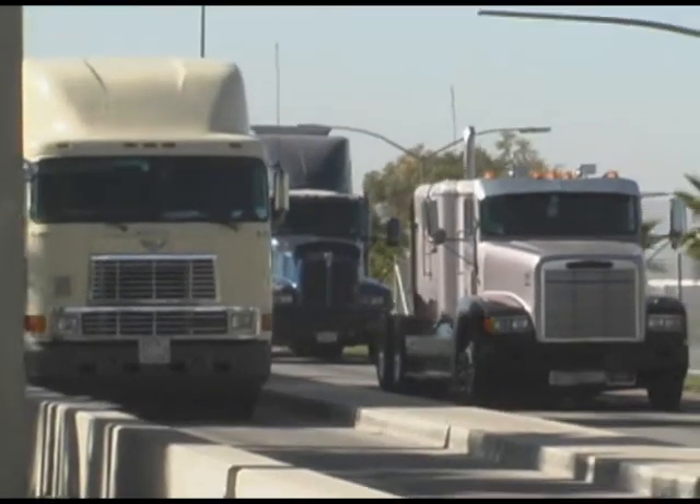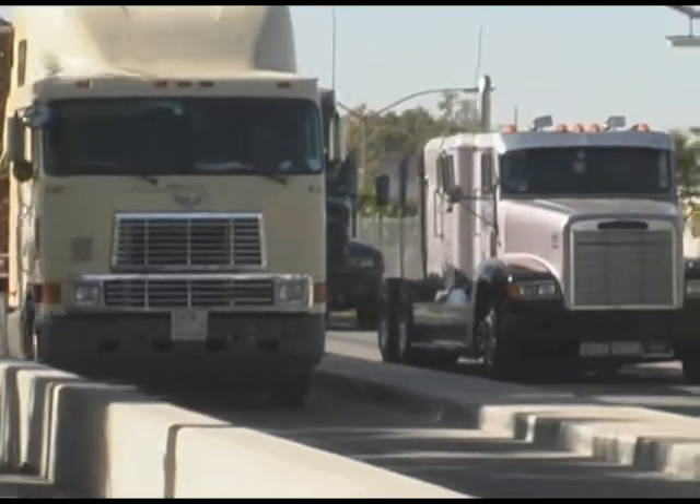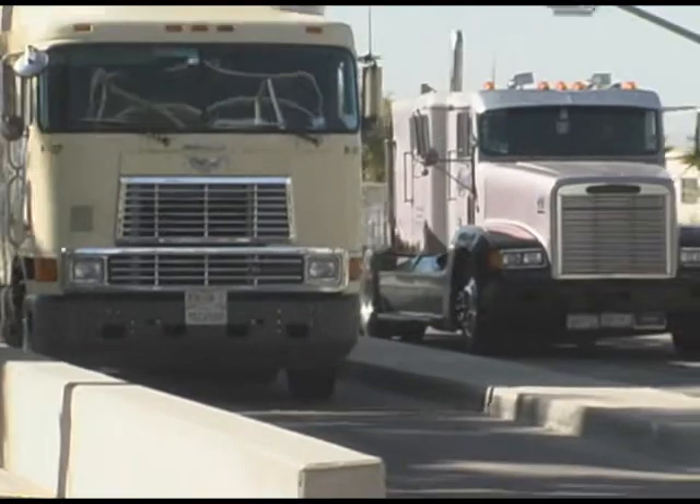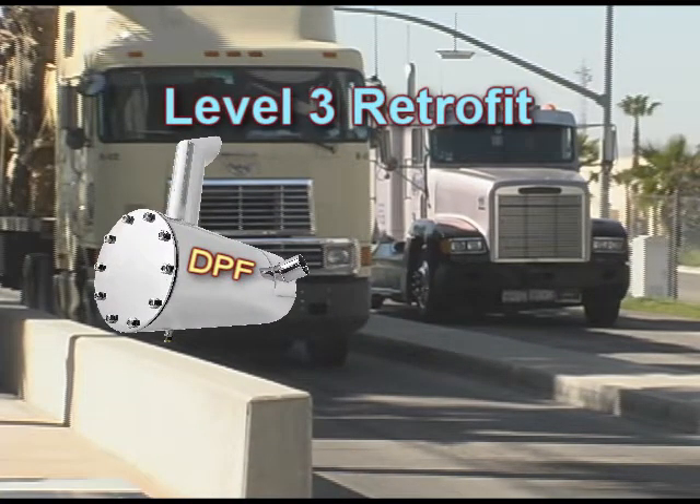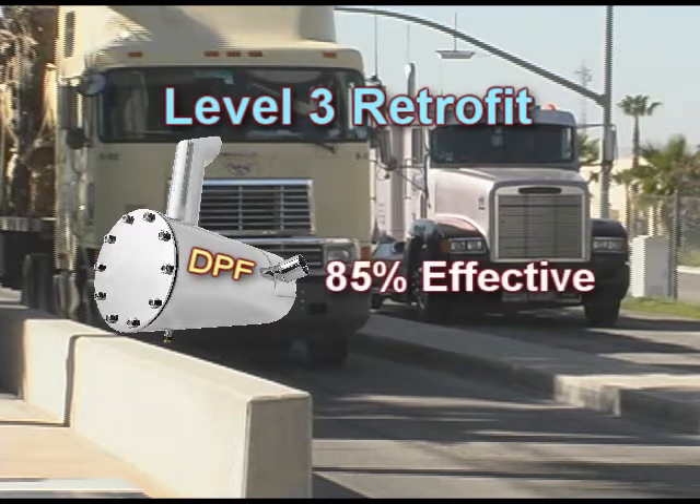There are three levels of particulate reduction effectiveness corresponding to the three main types of retrofit devices that are available. The most effective retrofit, a Level 3 device, is typically a wall flow diesel particulate filter, or DPF, which is 85% effective or higher in reducing particulate.